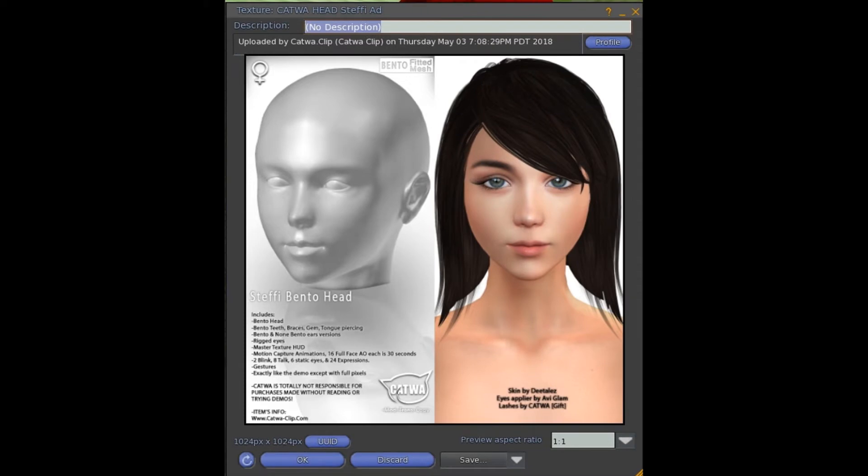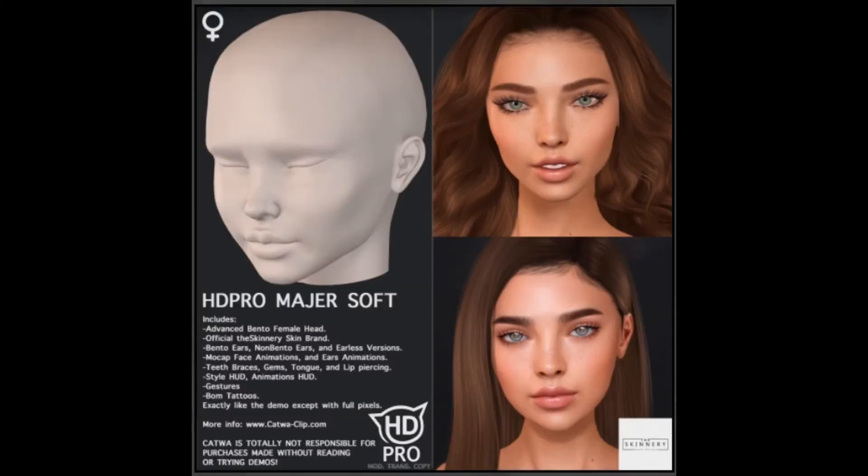I wore it from December 2018, mostly on, until September 2020, when the HD Pro Mayor soft head came out. This is what the Catwa HD Pro Mayor soft head looks like, and I think it's cute. It's not as feminine and stuffy, I don't think — that's just my opinion. Other people might have different opinions, and that's fine. The problem I have with a lot of the heads is a big issue with the eyebrow region. It looks like you have a brow ridge. I try to fix it the best I can, but a lot of them have that area that makes a sort of brow ridge look.